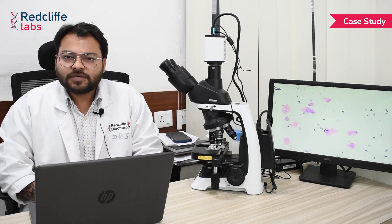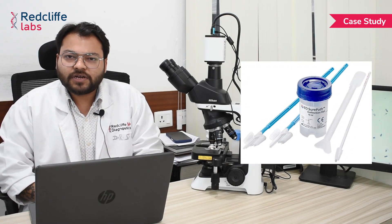Today we'll be discussing the case of a 35-year-old female who presented to the gynecologist with complaints of pain abdomen and blood-mixed discharge per vaginum. The cervical brushings of this patient were received in our cytology lab at NOIDA for LBC testing and HPV DNA testing.